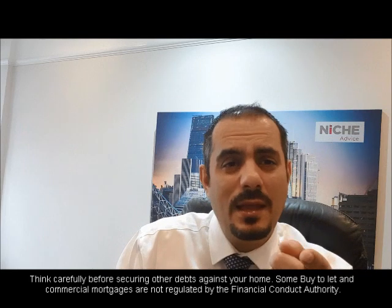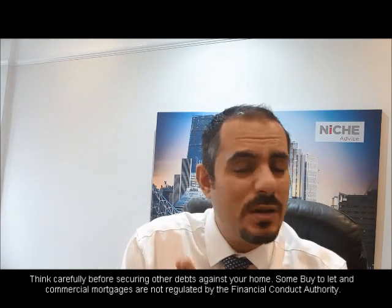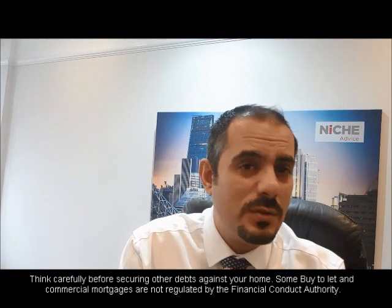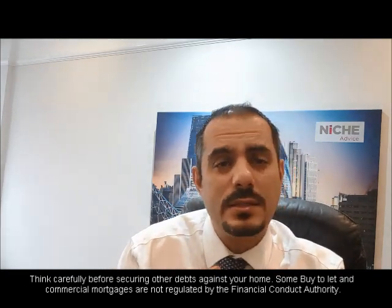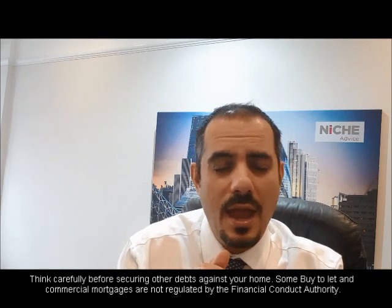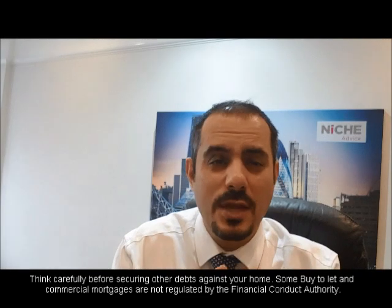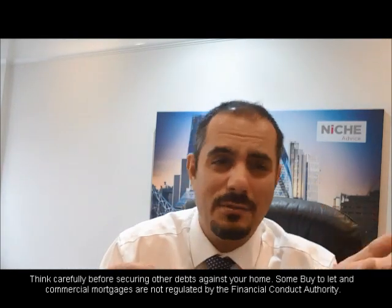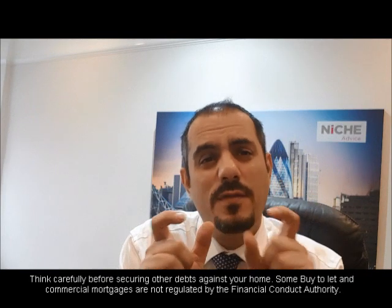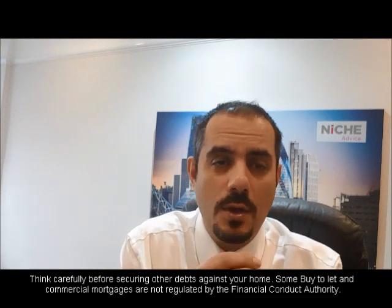In terms of how you send this documentation: generally we want originals. At the initial stage they can be scans sent to us, but we want to see everything. There is more documentation — terms and conditions from lenders, property forms, declarations — but this gives you an overview of what's required for a mortgage in the UK at the moment.